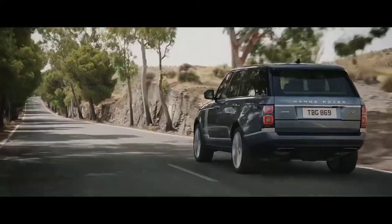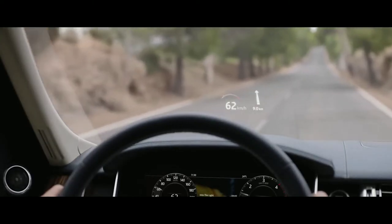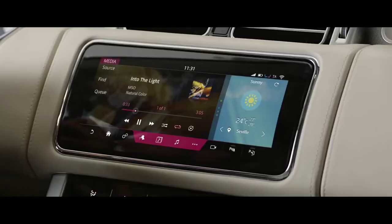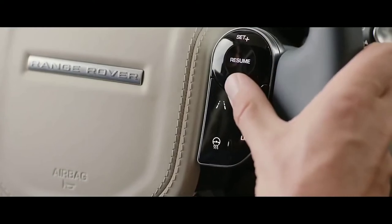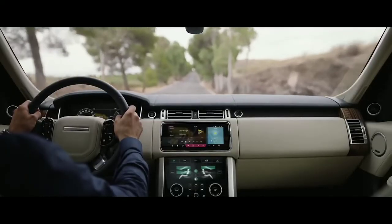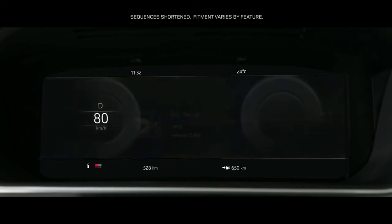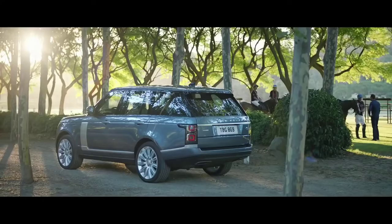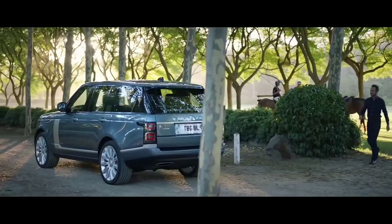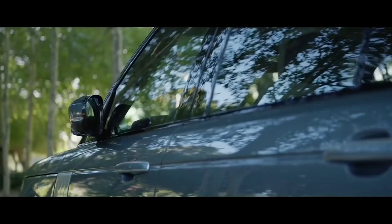The new Range Rover's second-generation head-up display delivers a larger full-color image, projecting key information into the driver's line of sight. The advanced multifunction steering wheel uses hidden-until-lit capacitive switches to give the driver effortless control of the vehicle's functionality. The 12.3-inch high-resolution full-color interactive driver display has four different layouts, which can be tailored to suit the driver's preference and deliver the key information required. The Range Rover Activity Key is a durable waterproof wristband that allows the user to lock and unlock the vehicle without having to carry their key fob.